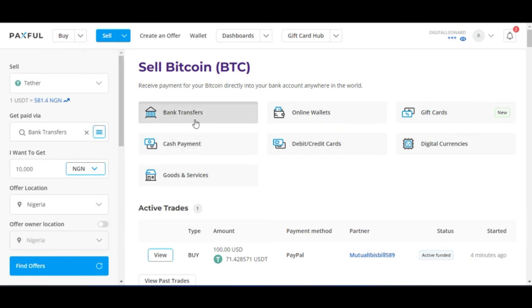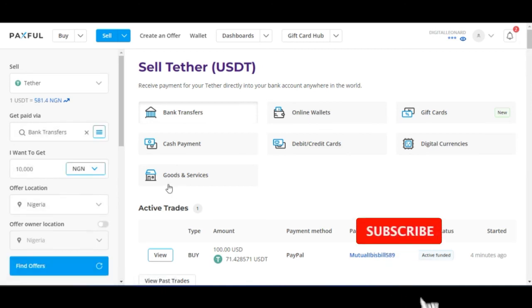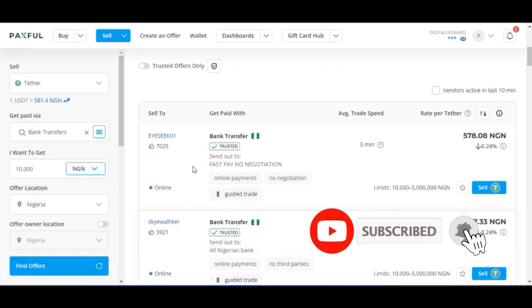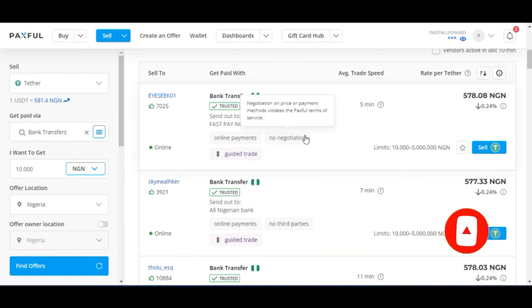You want to use bank transfer as your method. So go ahead and click on Bank Transfer and then click Find Offer.